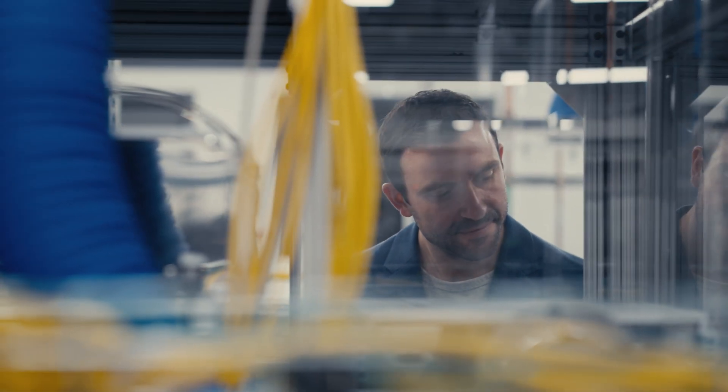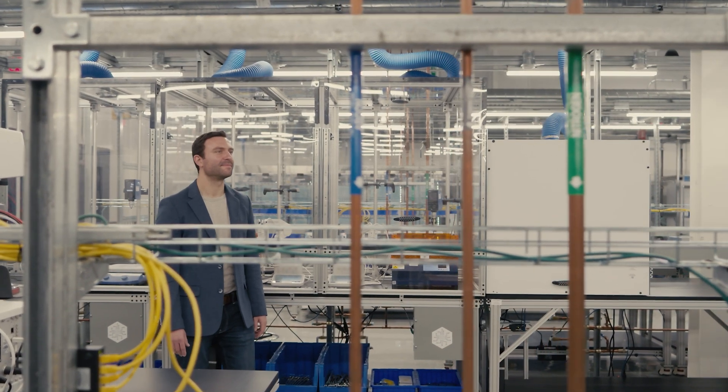They can remotely access it, so they don't necessarily need to be in Pittsburgh. They can be somewhere else, and they have full control on it.